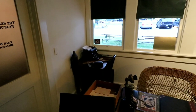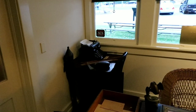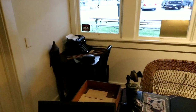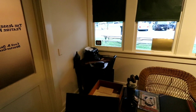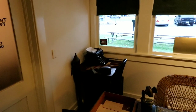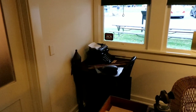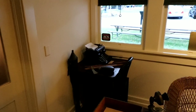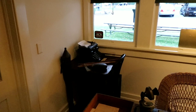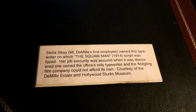I didn't know the story behind this typewriter, but they just told me here at the museum that it's maybe the most interesting piece in here. Most things were donated by the DeMille family, but that typewriter specifically came with Cecil B. DeMille's very first secretary. She had really good job security because she was the only person in the company who owned a typewriter, and that was her typewriter from way back when The Squaw Man was filmed.